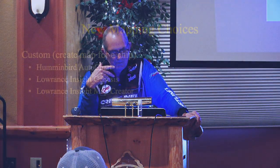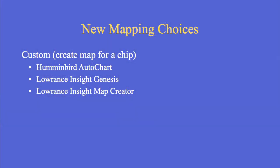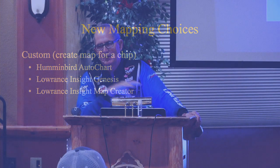Mapping choices — this is amazing, a lot of new stuff has come out. With custom maps, you create the map for a chip to put in your unit yourself. Hummingbird has AutoChart, a software program. Lowrance has Insight Genesis, a cloud-based software — all you do is load your data and they make the map for you. And there's Lowrance Insight Map Creator for the advanced map maker.